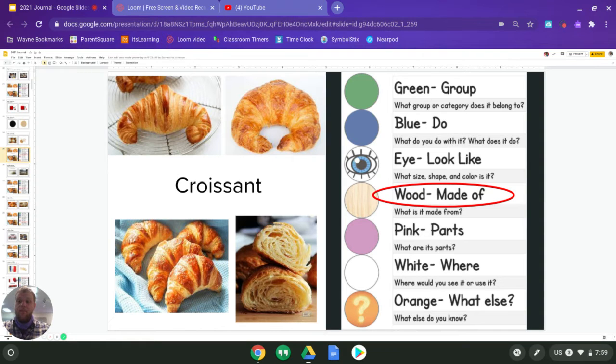Now we're going to move on to wood. And wood is what is it made of? Can you tell me what a croissant is made of? We know it's a bread, so what do we start off with for our breads — what is it made of when we start off? What do we have to make first to make bread? You can also tell me where is it made — what do you have to put a croissant in to make it? Think about that as you answer for croissant.